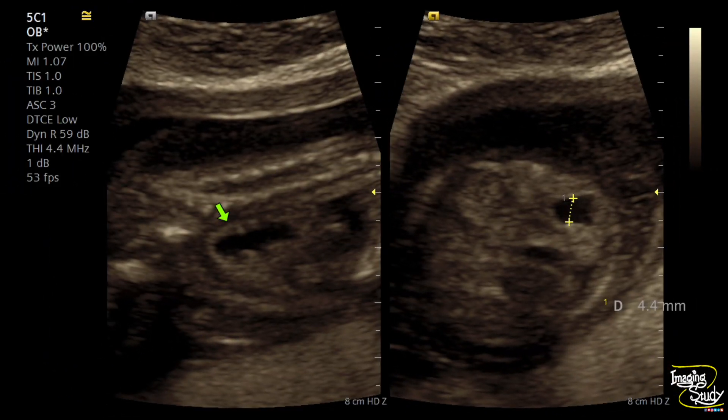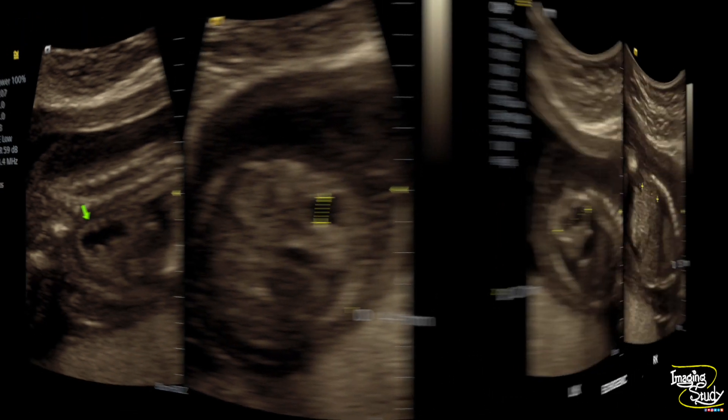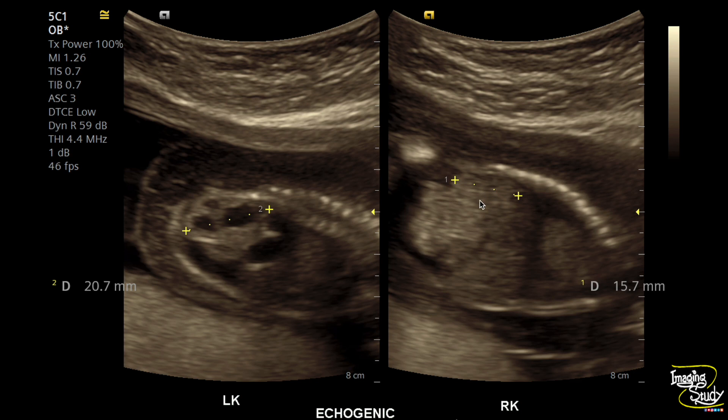As we had not seen the urinary bladder during our lengthy scanning period, we tried to evaluate the renal system. This is the cross-section and longitudinal section of the kidneys. Both kidneys look quite echogenic. The left renal pelvicalyceal system is dilated — the anteroposterior renal pelvis diameter is around 4.4 millimeters — indicating bilateral dysplastic kidneys with left-sided hydronephrosis. You can see the echogenic kidneys and the left kidney shows hydronephrosis.